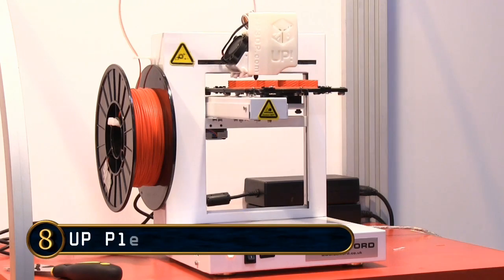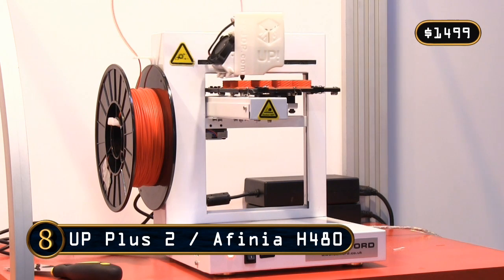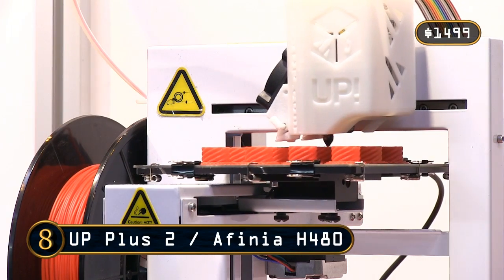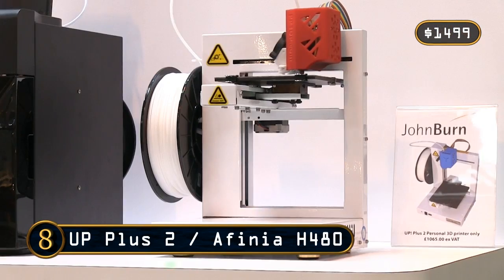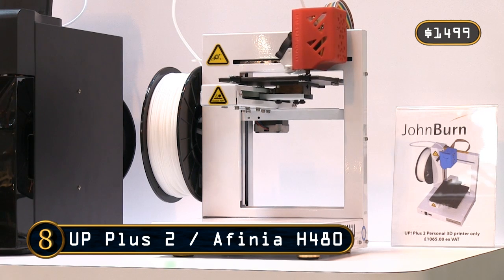At number 8 comes the Up Plus II from TierTime, along with its Afinia H480 clone sold in the United States. While hardly the best looking hardware on the market, these solid, compact, and reliable printers do perform very well indeed and offer great value for money. I'm reliably informed that an upgraded Up Plus III will launch in 2015.